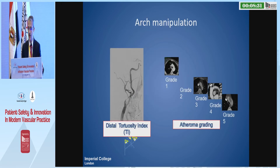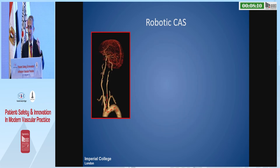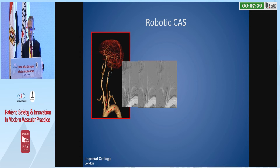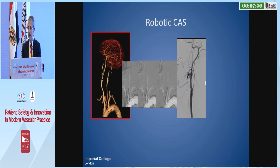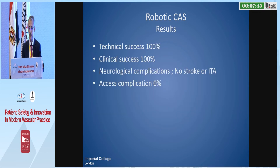We looked at the tortuosities and grades of the atheromas. Interestingly, we did all three types of arches — 61% were type three arch, 8% type two, and the rest type one — with technical success in all cases. It was a small study but successful in all of them. This type three arch case shows the robotic catheter taking a very nice curve and staying in a stable position, then advancing the filter through it, then the stent, through various difficult lesions in those carotids. There was no stroke and no procedure-related complication.